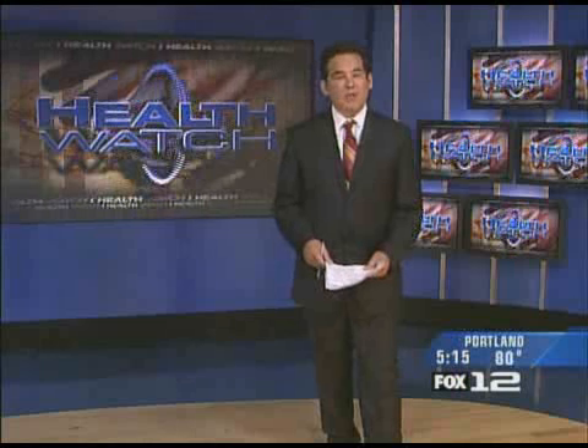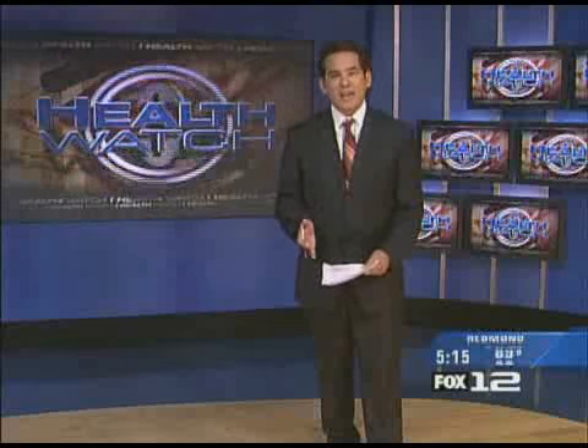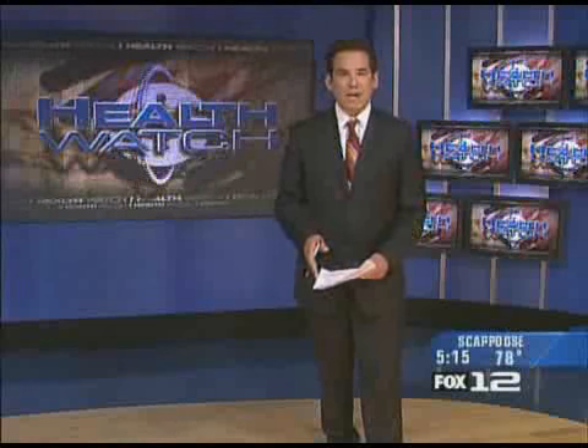Technology is changing the way that people live after heart failure. Doctors can now implant devices into your body to help give your heart a jump start. KPTV's Kevin Quarry shows us how it works.